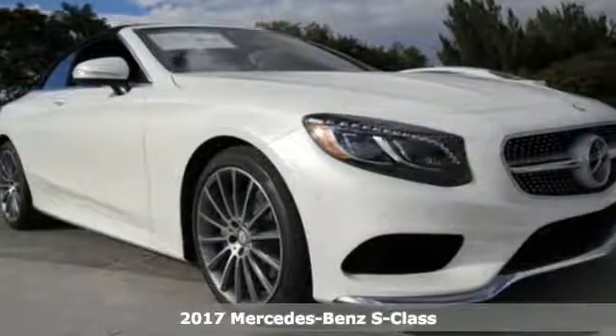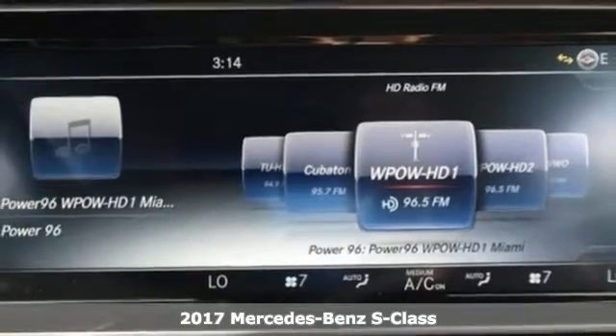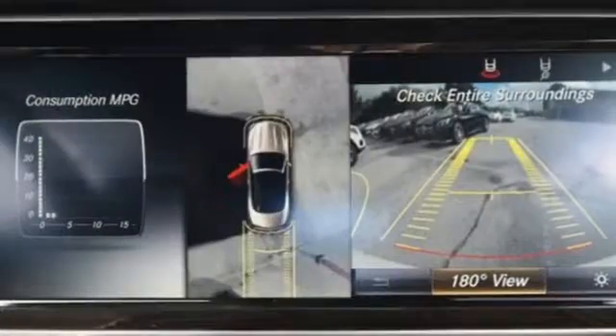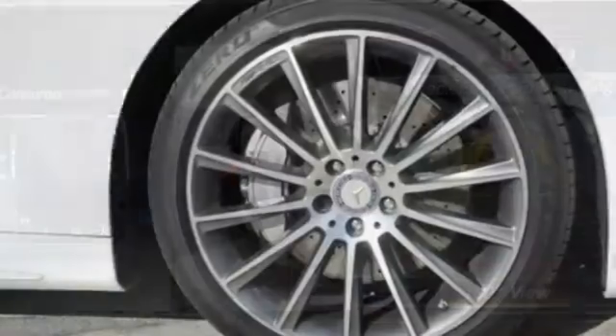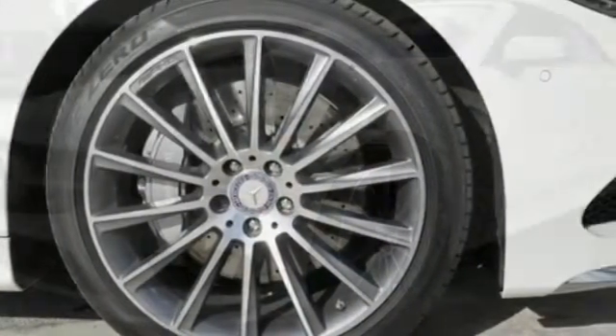It's a 2017 Mercedes-Benz S-Class. Choose your involvement and your level of relaxation. The handcrafted premium look lures you inside and the innovation lights up your eyes with dual 12.3-inch high-resolution screens, multi-color, multi-zone LED ambient lighting, navigation and Bluetooth.